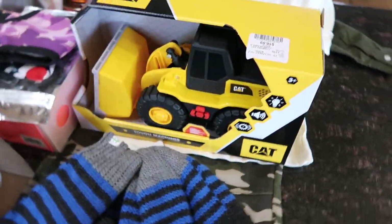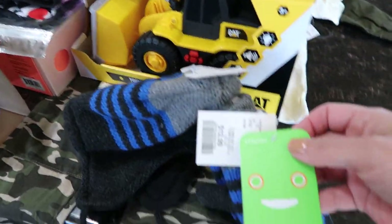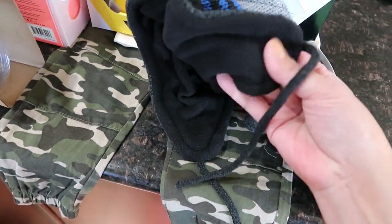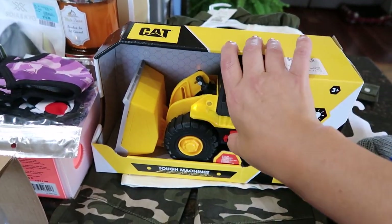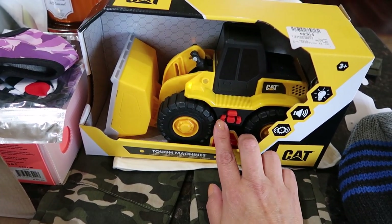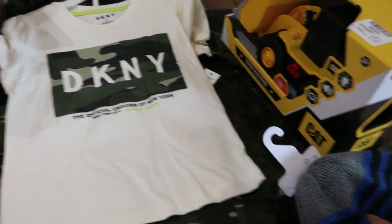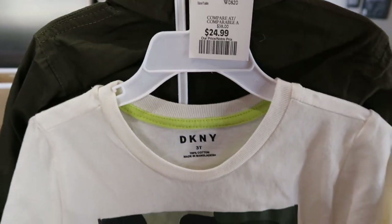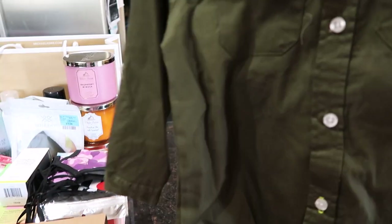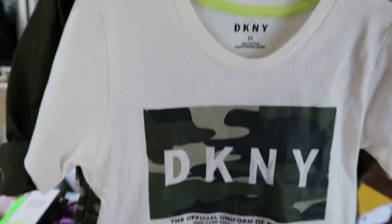My nephew's birthday is this weekend so he needed a toque and mitts. These Hot Paws mitts were $12.99 in very thick durable material. He's into construction, so I got this construction toy for $16.99 that makes a bunch of noises and has a lift. And then this 3T DKNY outfit for $24.99 - it has camel pants, a little dress shirt, and a t-shirt. Super cute set, originally $66.